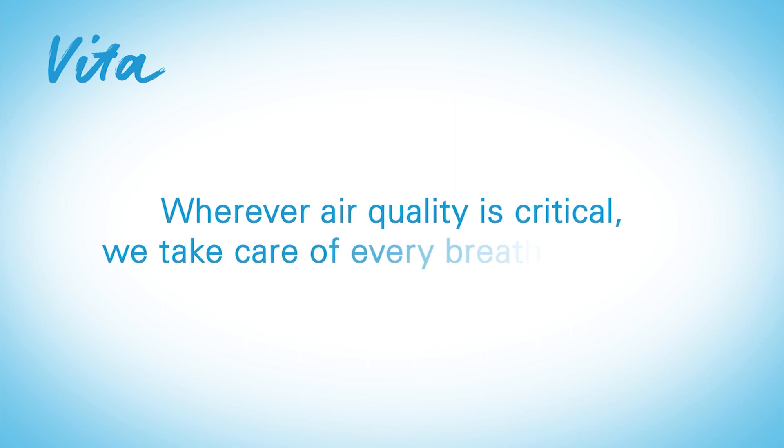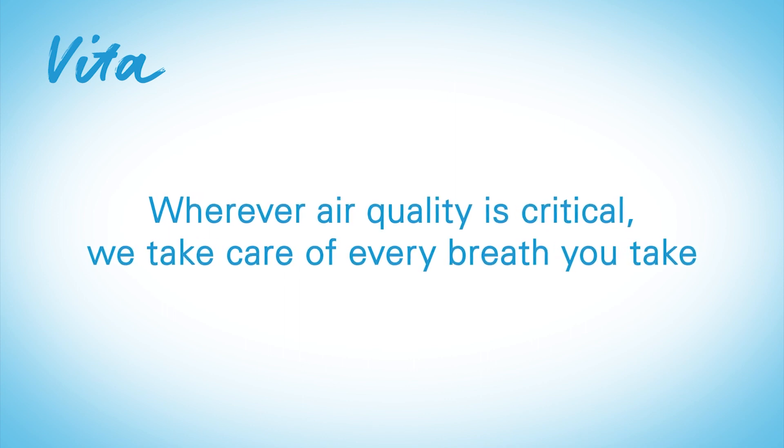Wherever air quality is critical, we take care of every breath you take. Enabling wellbeing.